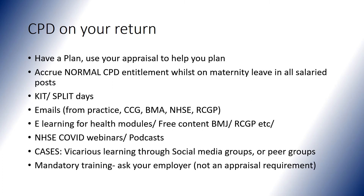Finally, remember to check in with your employer to see if any mandatory training is due. This is not an appraisal requirement.